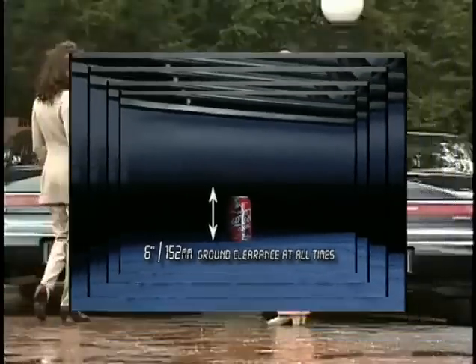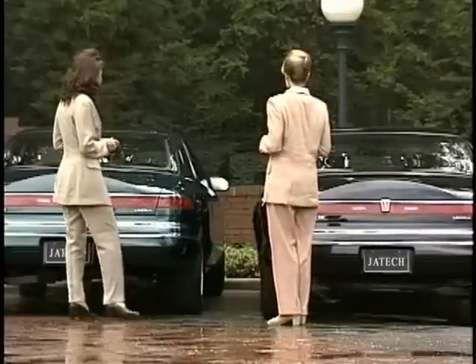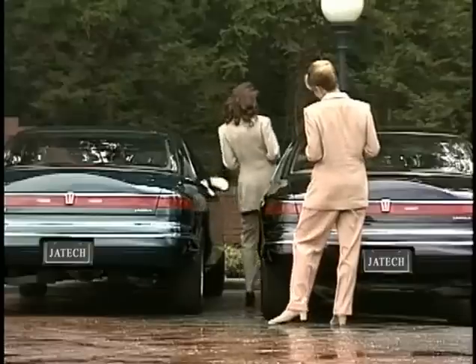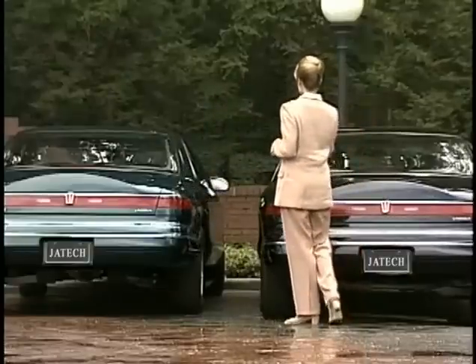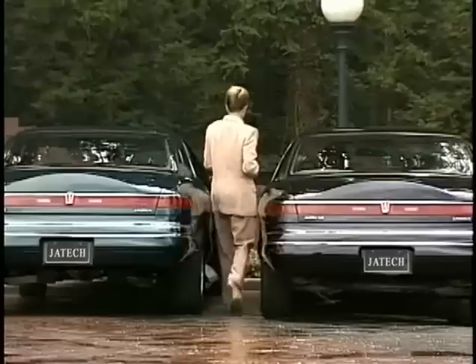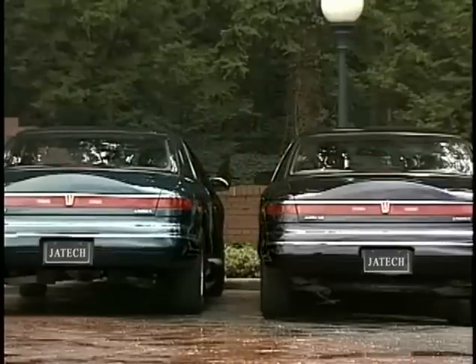A further feature on our vehicles is freedom from door dings and the fact that it is virtually impossible to be parked in. You may also have noticed that the exterior mirrors stay in position when the door is opened, allowing occupants to check for oncoming traffic until the last moment before leaving the vehicle.